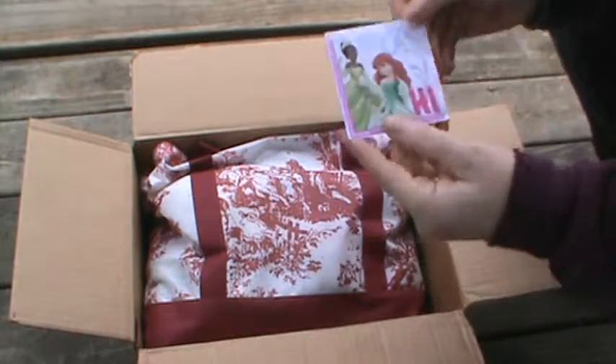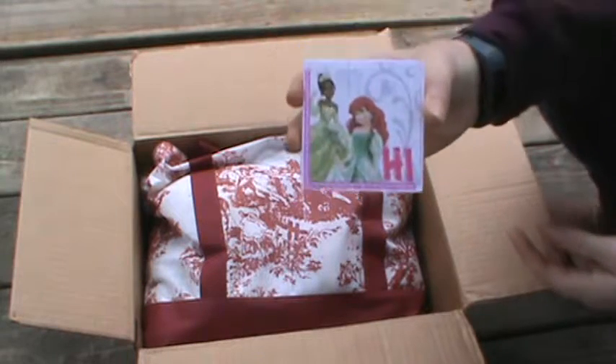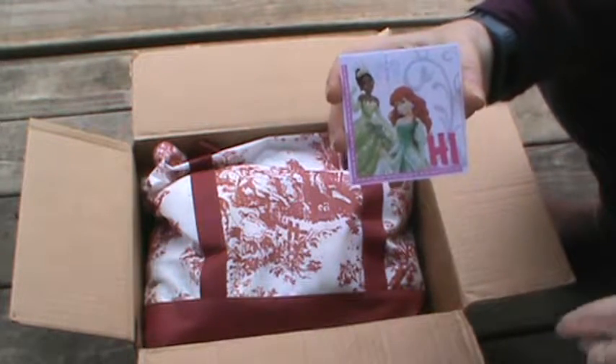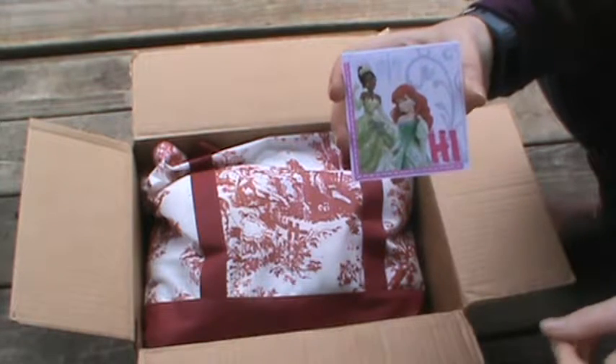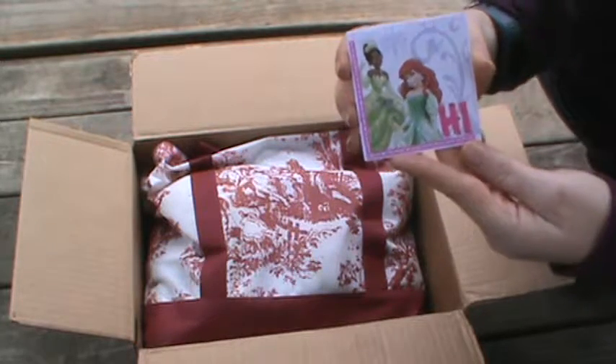I wanted to share this with you guys. I love this card. This is from Ampex Creations here on YouTube. I'm going to leave a link to her channel below, so make sure you guys check her out and send her some love. I did read the card, but I wanted to show you guys.